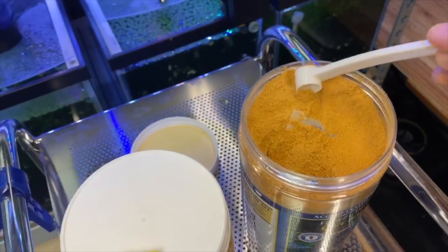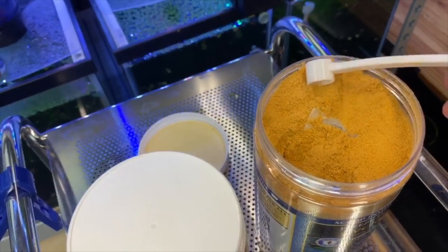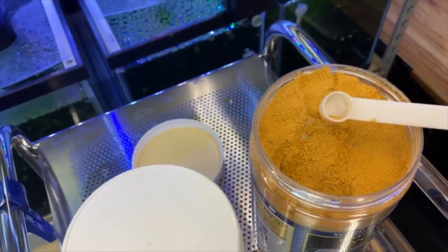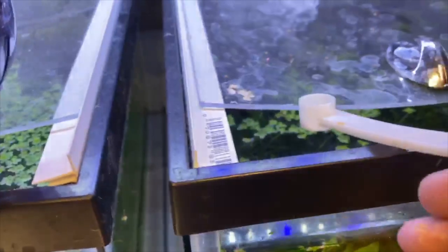Let me grab the little spoon — it comes in the container with the food. I just do a tiny tiny bit. The nicest part about this is how small it is. As you can tell, it is very small granules, almost like a flour consistency, which I really love for fry. So we're just going to take this much right here, and then move the lid back.